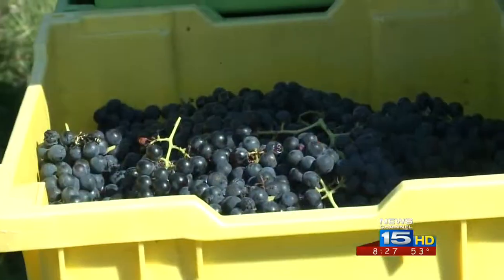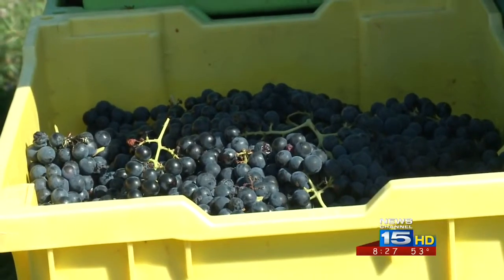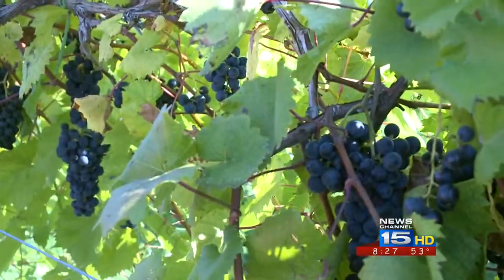So after all of these grapes are hand-picked, what next? They'll go inside and we'll crush them, which we can show you in just a little bit. But that's just part of the story — we'll find out how those grapes become wine a little later in the show.